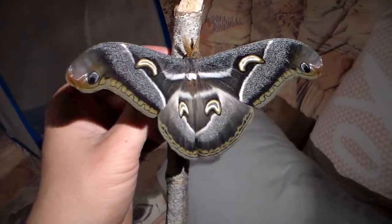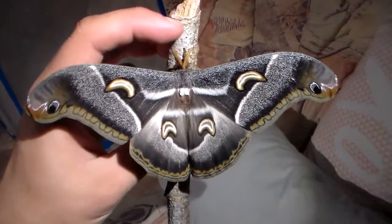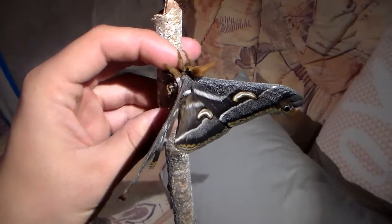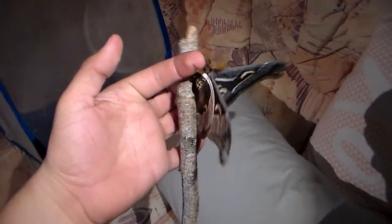It's a moth from Kenya, and I believe it's Epiphora plozi — or at least a species that is strongly related to Epiphora plozi.